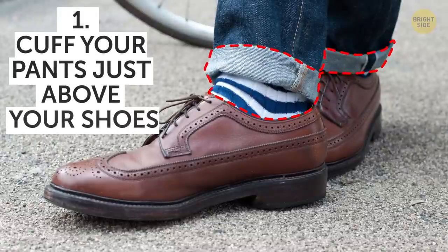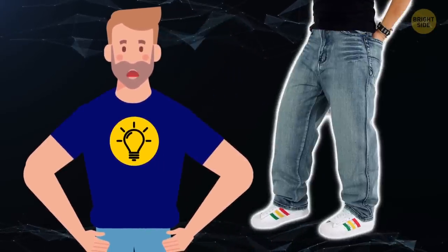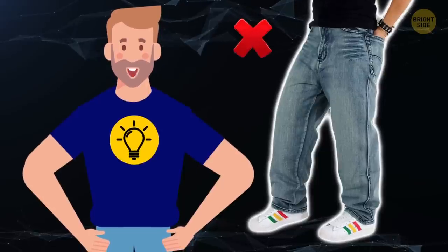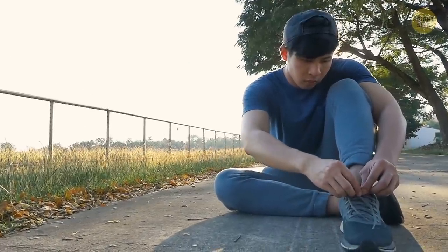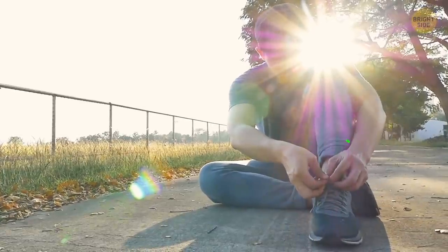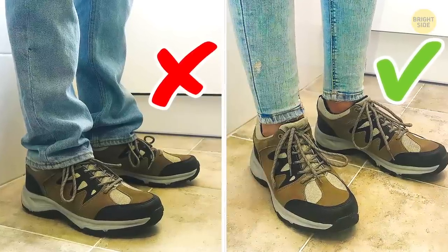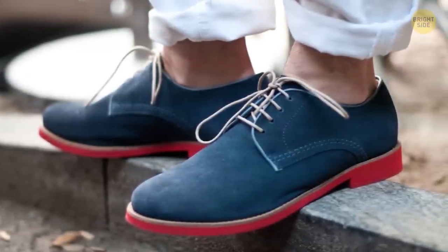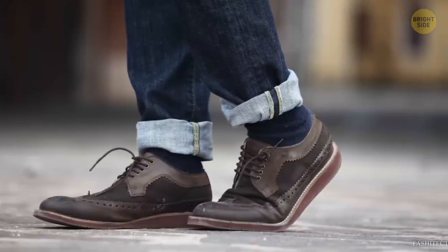1. Cuff your pants just above your shoes. If you're wearing tennis shoes with a pair of wider jeans that are a little too long for you, it only seems natural to put your pant legs over the top of the shoe — but that's a bad idea if you want to look stylish. Instead, when you're wearing sneakers, try pairing them with a more slim, tapered leg, and roll your pants up to right above your shoes. Just a small cuff will leave you looking more polished. This cuff also comes in handy with boat shoes or other shoes that don't require socks, since it shows off your ankles and makes your legs look longer — which, as you know by now, will make you look taller.